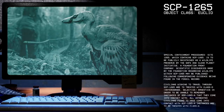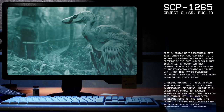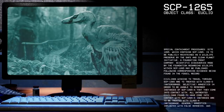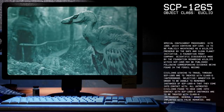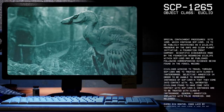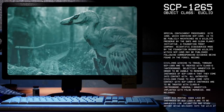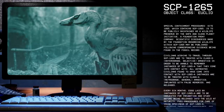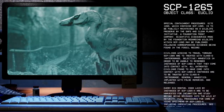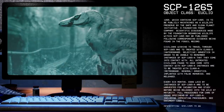Special Containment Procedures: Site-1265, which contains SCP-1265, is to be publicly maintained as a wildlife preserve by the Safe and Clean Planet Initiative, a Foundation front company. Scientific discoveries made by the Foundation regarding wildlife within SCP-1265 may be published following corresponding evidence being found in the fossil record. Civilians wishing to travel through SCP-1265 are to be treated with Class D Anterograde and Selective Amnestics in order to be unable to remember instances of SCP-1265-A that they come into contact with.